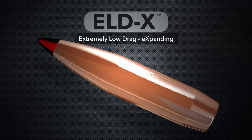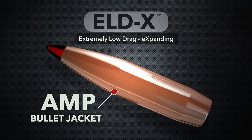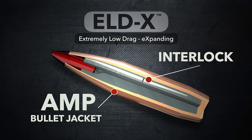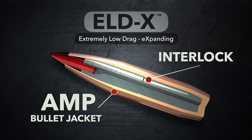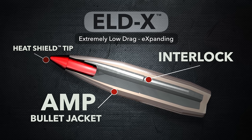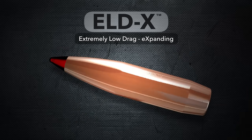We wanted to come up with a hunting bullet that you could shoot a match with. This bullet is difficult to manufacture. We're blending a couple different technologies that we use. We're taking our AMP jacket technology used in our match bullets and blending that with the InterLock technology of our hunting bullets and blending that with the tip-initiated expansion, and all of those had to come together and work in harmony. The Heat Shield tip is a total game-changer.